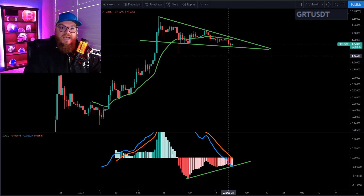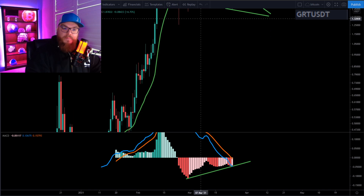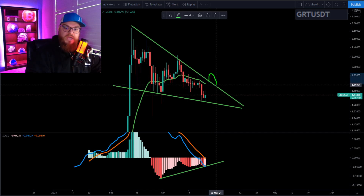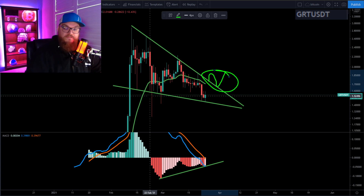I am expecting GRT to be breaking out of this and going up to hit our four-dollar target like we talked about in the past — that is still very much in play. We're not stopping there either; we're going to be going much higher. When we have that breakout and we come back and test it to get confirmation, that right there is where I'm going to be picking up more GRT.